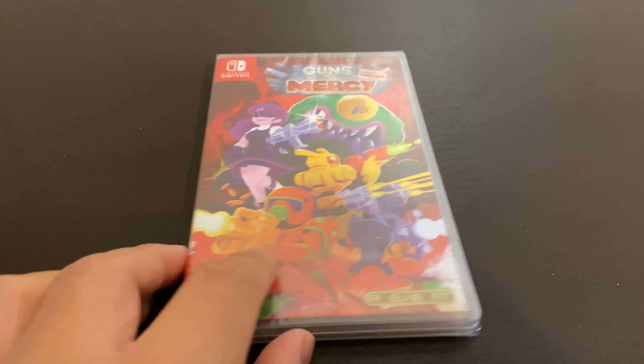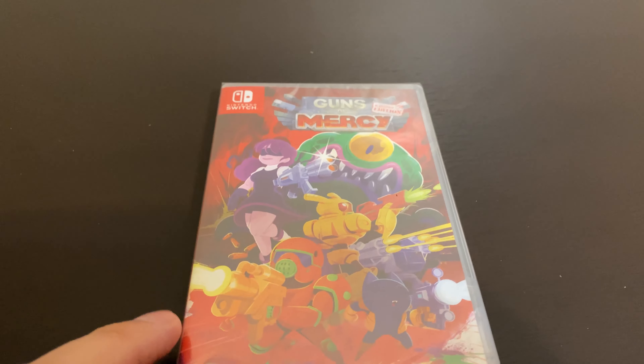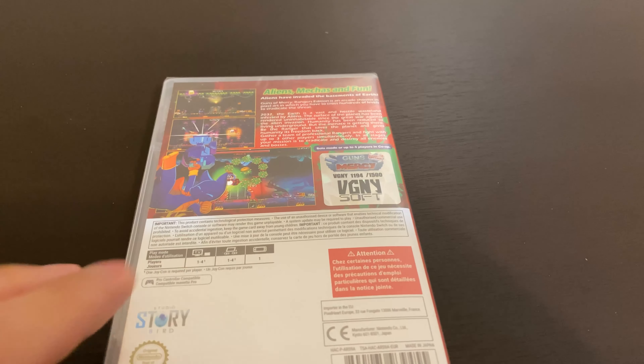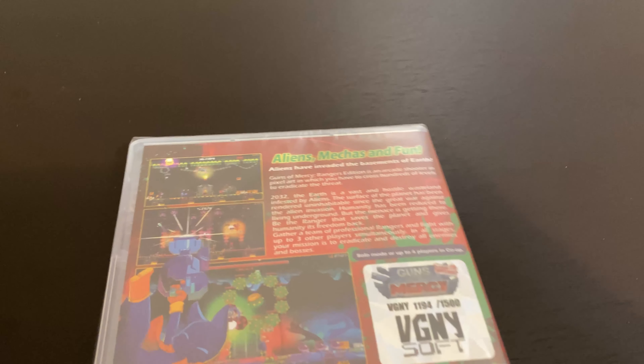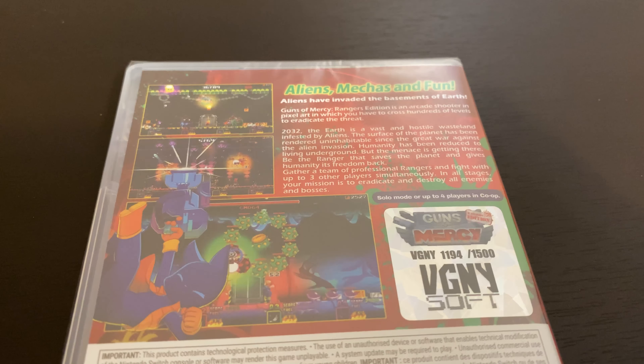Next is the final one that I got, and this is also by Pixel Heart — it's Guns of Mercy. This one actually looks really cool. This is another VGNYsoft limited release with 1,500 copies. I actually can't wait to play this one.